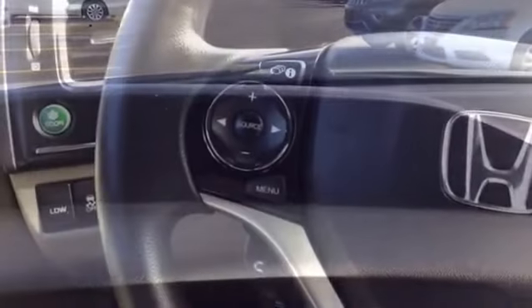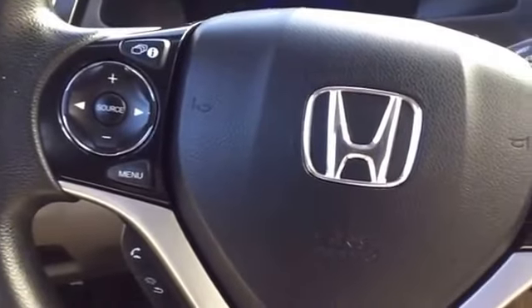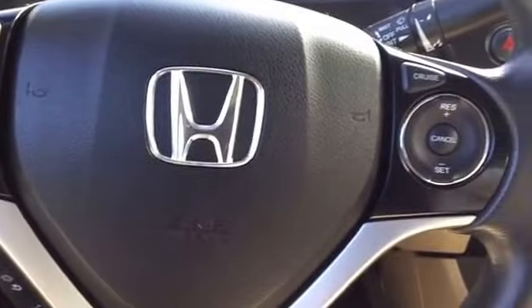This display screen, located at the top of the dash, will display all media, incoming Bluetooth calls, as well as your backup camera. All media and Bluetooth controls can also be found on the steering wheel, in addition to cruise control.